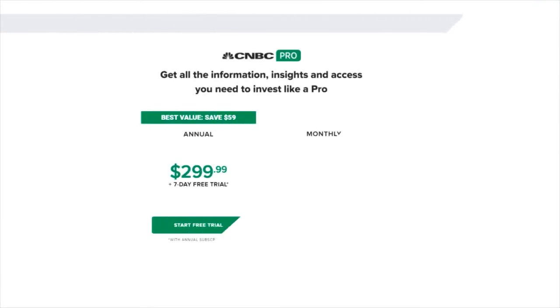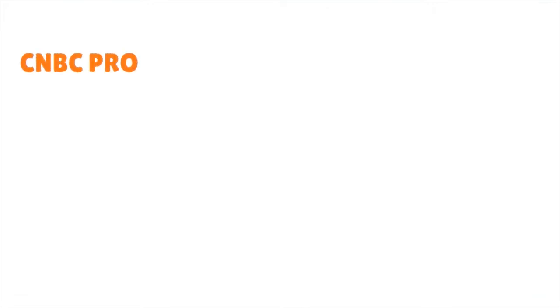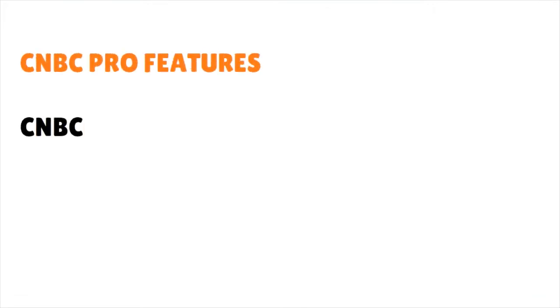With a CNBC Pro subscription, you gain access to live streams of CNBC programming, premium news stories, video clips, and a daily newsletter. In terms of price: if you just watch the regular CNBC channel, are you getting enough information to make a decision? Our answer is yes. For investors who want to cover the whole gamut, CNBC Pro costs $29.99 per month or $299 per year, and you can sign up for a seven-day free trial.